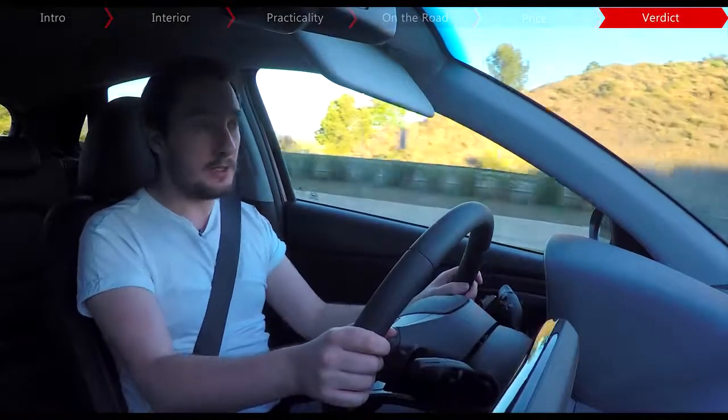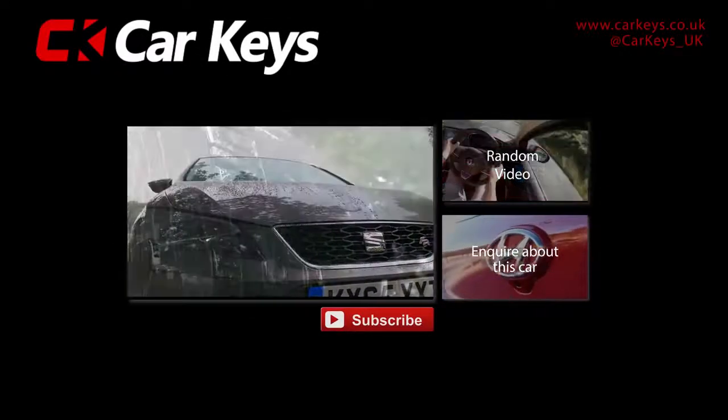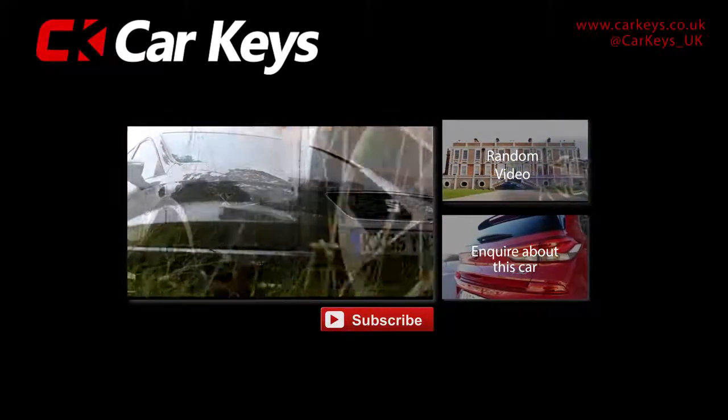But what do you think? Let us know in the comments section below and don't forget to subscribe to our YouTube channel. To find out more about this car, click on the inquiry button, or for any other models visit carkeys.co.uk. And to watch more videos, click on one of the links on screen now.